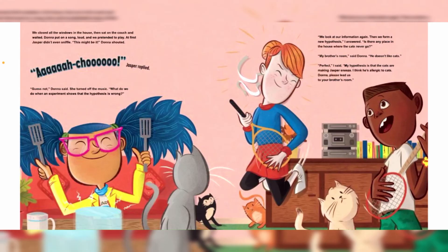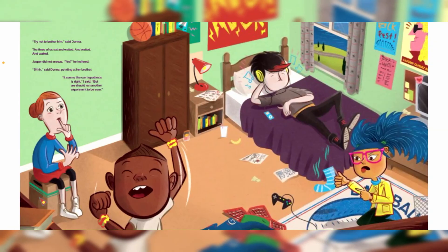"What do we do when an experiment shows that the hypothesis is wrong? We look at our information again, then we form a new hypothesis," I answered. "Is there any place in the house where the cats never go?" "My brother's room," Dama said. "He doesn't like cats." "Perfect," I said. "My hypothesis is that the cats are making Jasper sneeze — I think he's allergic to cats. Dama, please lead us to your brother's room." "Try not to bother him," said Dama. The three of us sat and waited and waited and waited.